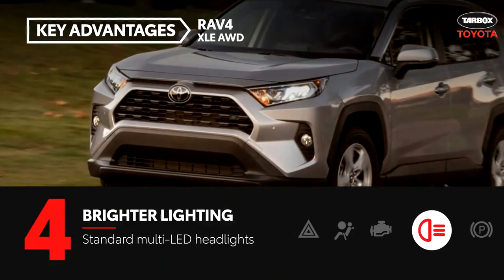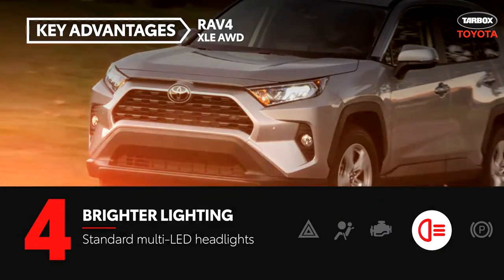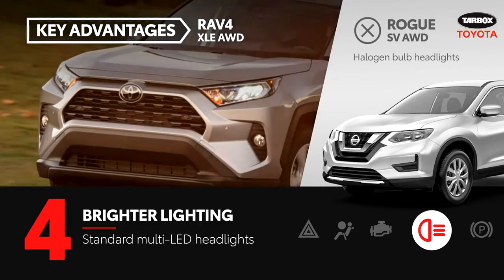The RAV4 comes standard with bright and efficient multi-LED headlights, while the Rogue SV features traditional halogen bulb headlights.